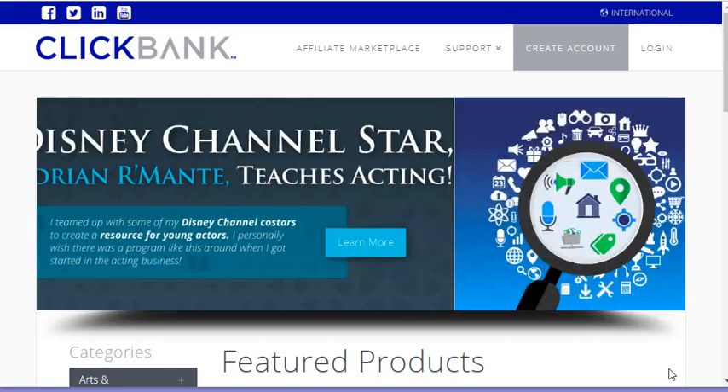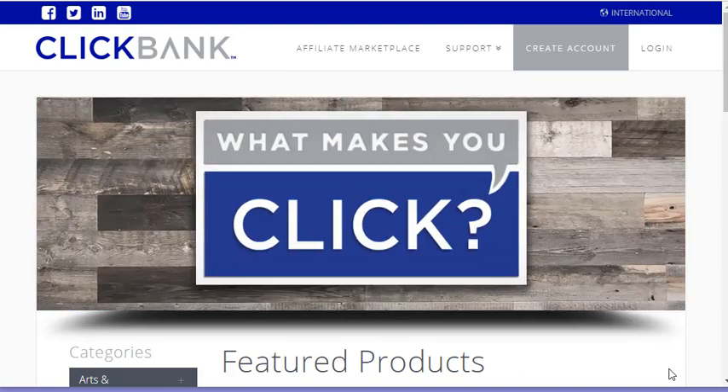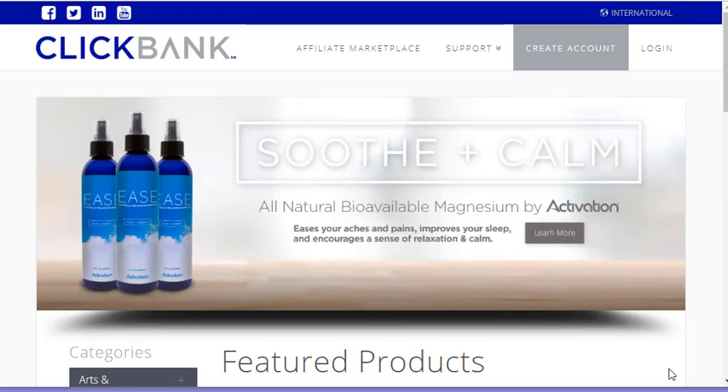It's good to start out with lower-priced products because you're more apt to buy something cheaper than to put out $1,000. Not as many people might buy a $1,000 item. Starting out with lower-priced products can get you more sales, keeps you motivated and excited, and then you can build from there.